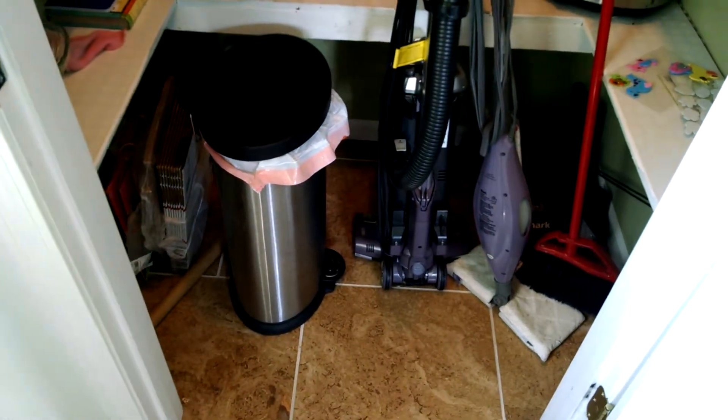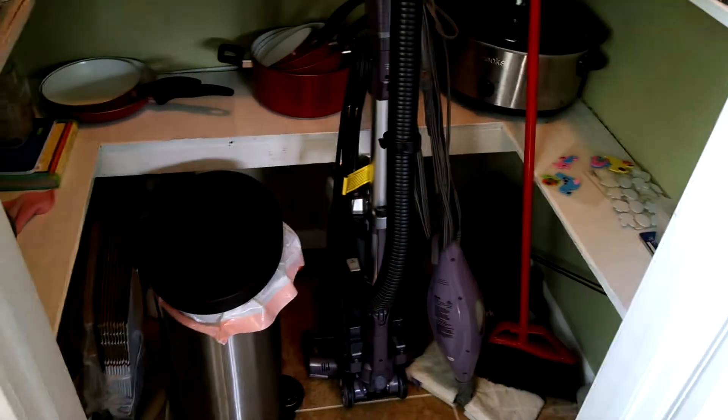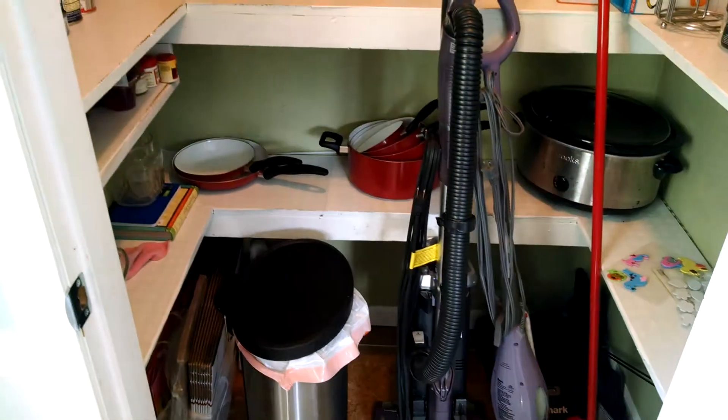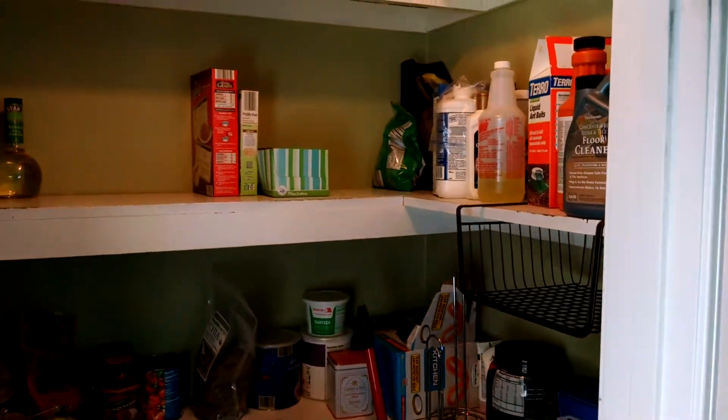Whenever you're selling your home, make sure you have these cleaned out so the inspector can get in there. If not, he has to call it, and there's really no need to call it if there's not a problem. So move your stuff out of the way — out of the closets, or wherever your attic access is. Again, that's your attic access right here. Thank you very much, and hope you enjoy the video.